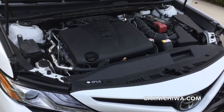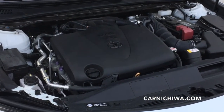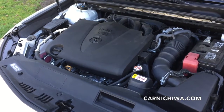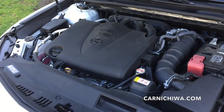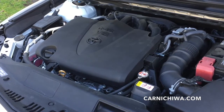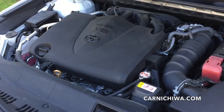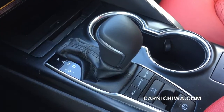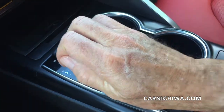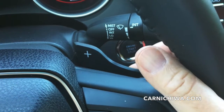Under the hood is a 3.5 liter V6 that delivers great performance. It's rated at 301 horsepower and 267 foot-pounds of torque. The 8-speed automatic transmission has a sport mode so we can upshift and downshift manually or use these handy steering wheel paddle shifters.